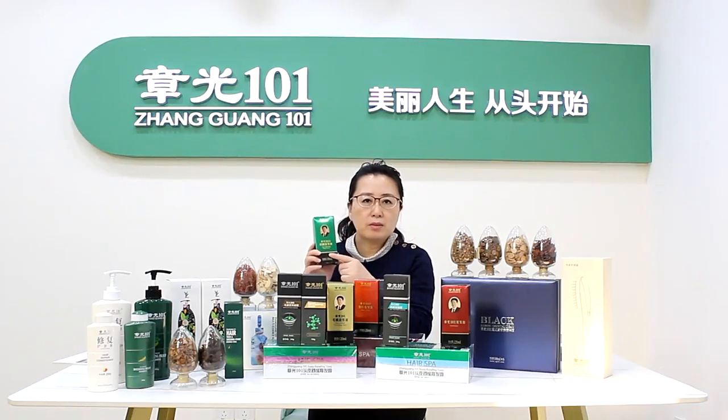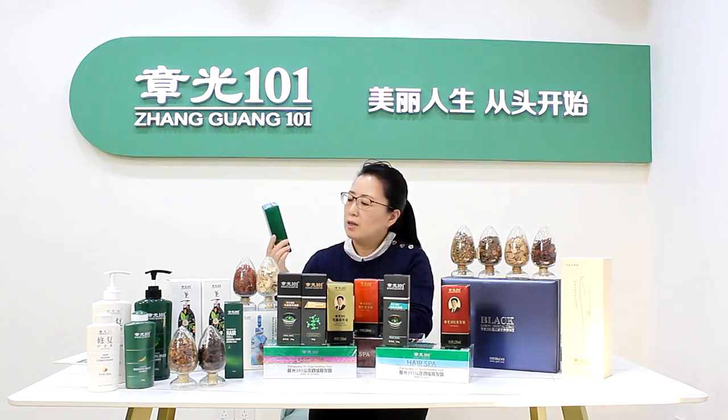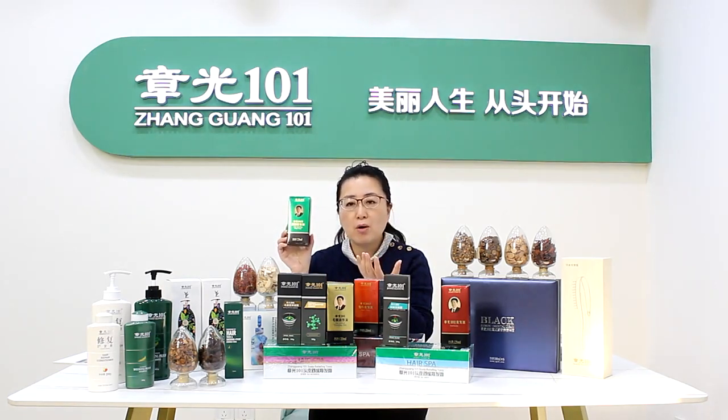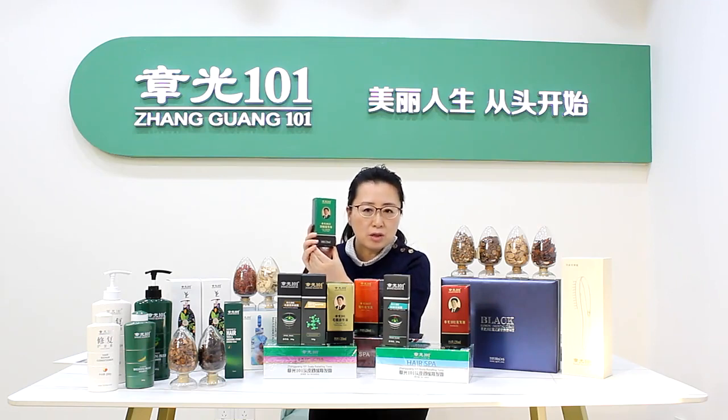Let me introduce the first product: Zhang Guong 1-1-B Hair Shedding Proof Tonic. When you want to get your hair more healthy, if you want to get your hair more thick, then the first step is you need to stop your hair loss and clean your follicle.